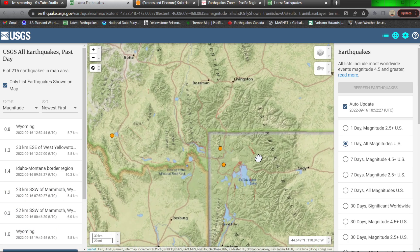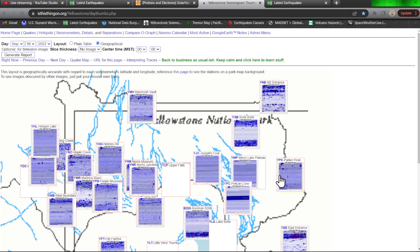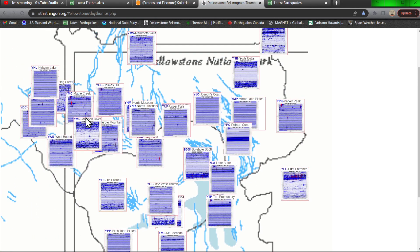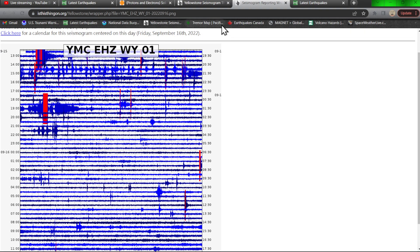One earthquake in the New Madrid Zone last night — a little 2.3. Let's check out the latest Yellowstone map on the seismograph stations. Not a whole lot going on — a couple small microquakes overnight into this morning, but things are very typical there at the supervolcano. No major unrest or any unusual activity to report.